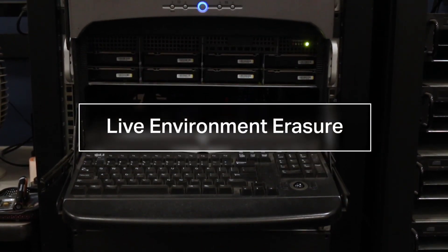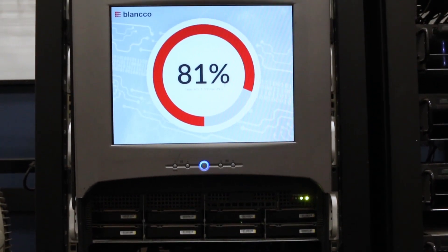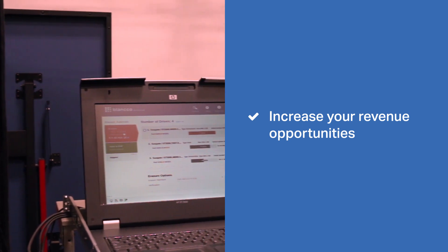Two: Live Environment Eraser Solutions. Securely erase LUNs, virtual machines, files and servers so you can support data centers, increasing your service offerings for added revenue.